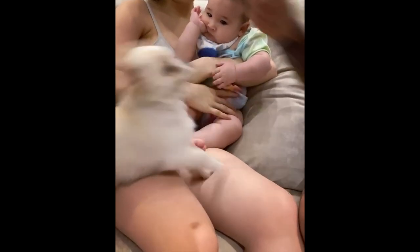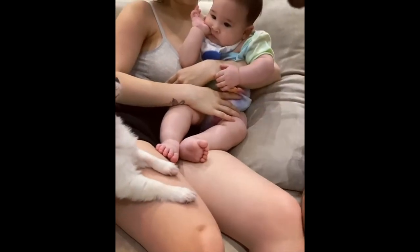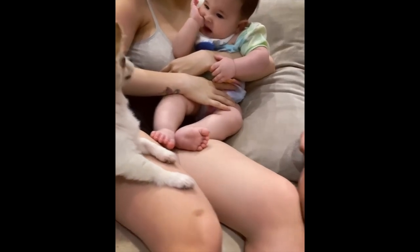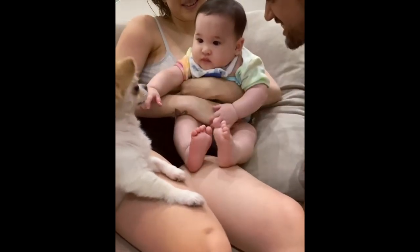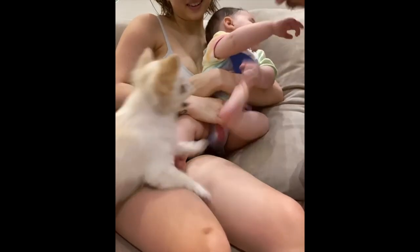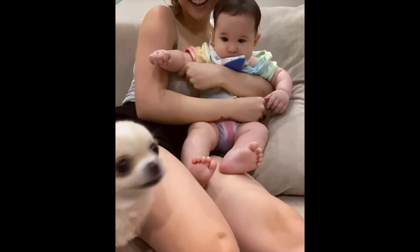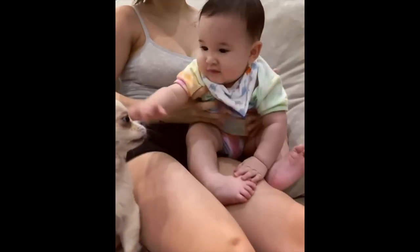Oh my god. Stay there. Stay there. That's okay. That's okay. Cute. Good job, Mama. Good job, Mama. We'll be here later.